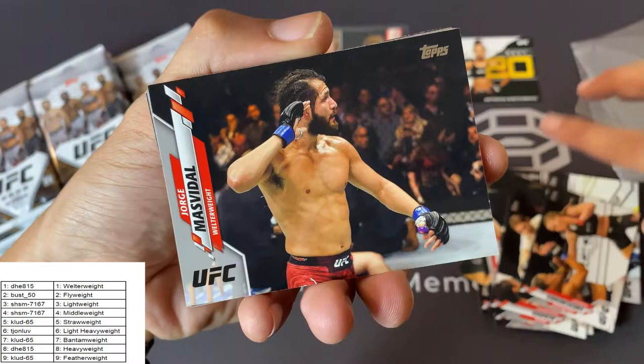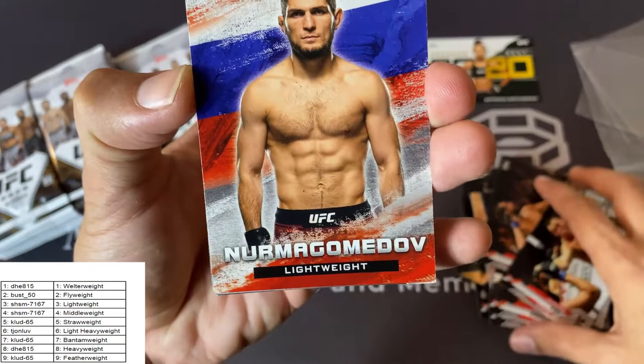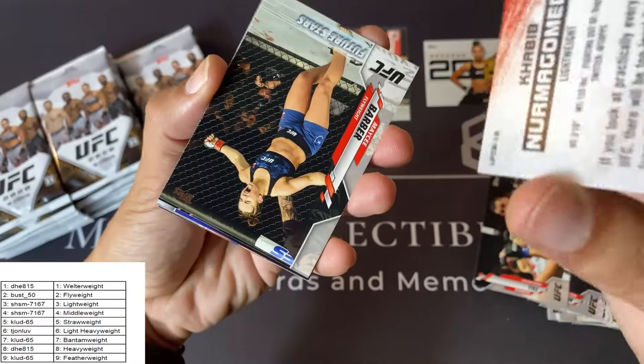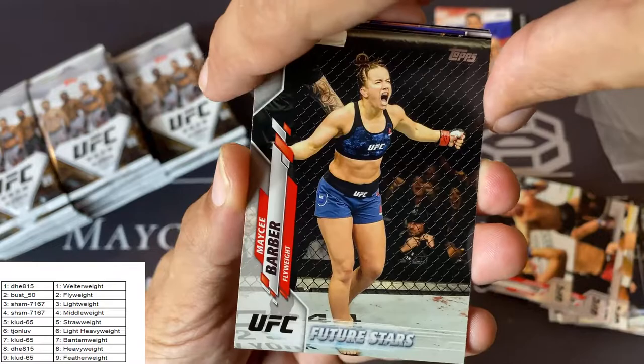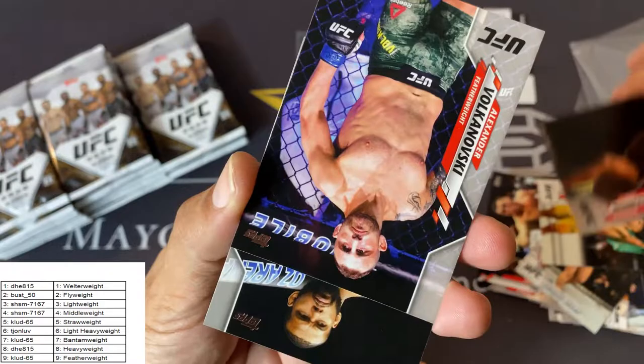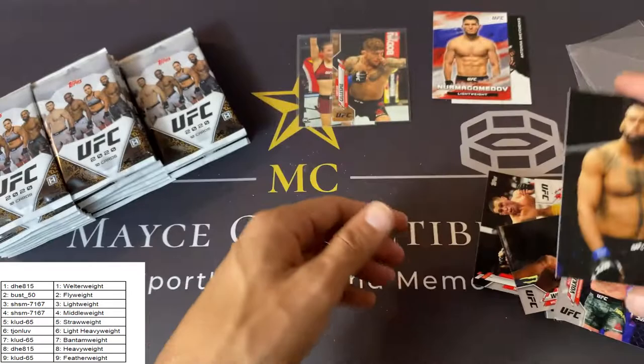Irene Aldara, Valentina Shevchenko, Jorge Masvidal, Darren Till. Nice — Khabib Nurmagomedov, this is the Bloodlines insert. I do not believe this is numbered. That is correct — but it's a nice card. Put this in the insert pile. Nice Macy Barber Future Stars card there. Vicente Luque, Tyron Woodley, Alexander Volkanovsky, and Tiago Santos.